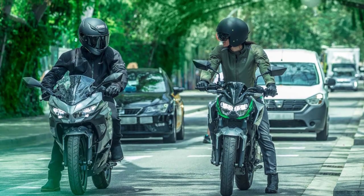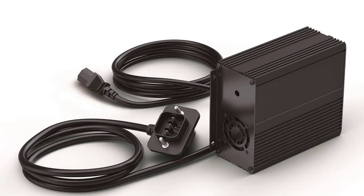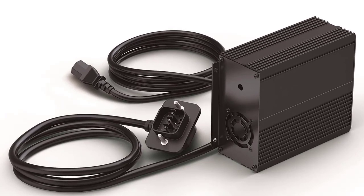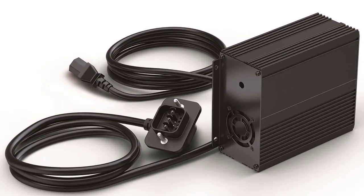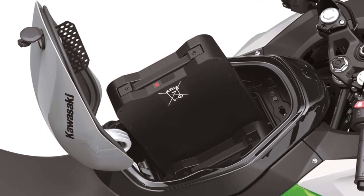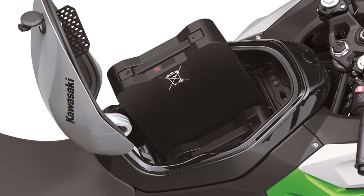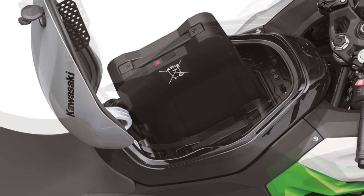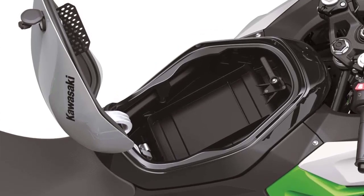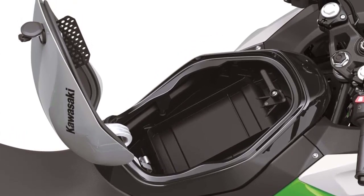Each bike is powered by two removable 50.4V lithium-ion battery packs, each with a nominal capacity of 30-odd. The batteries are mounted in parallel under a storage compartment where a fuel tank is typically located. When installed, the battery charge levels are shown on the left and right sides of the TFT display, and each battery also has its own individual charge-level indicator.